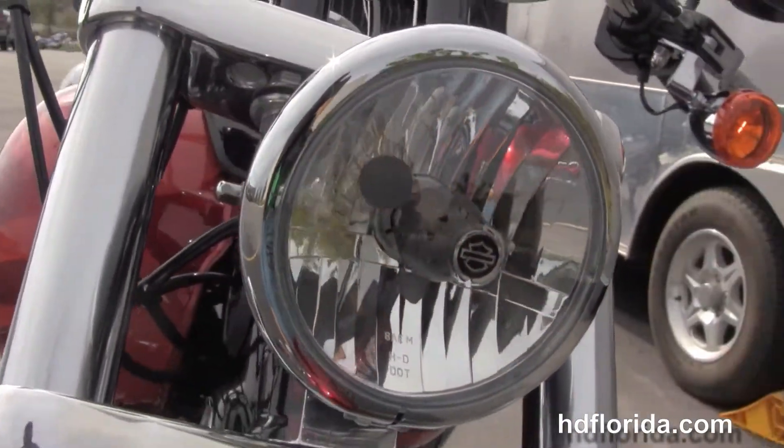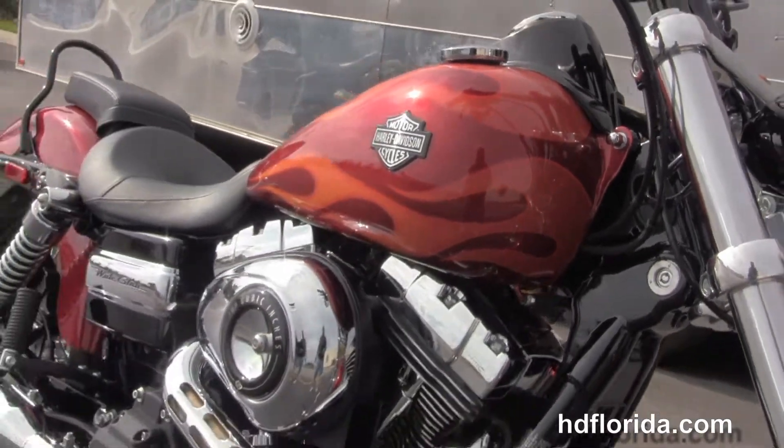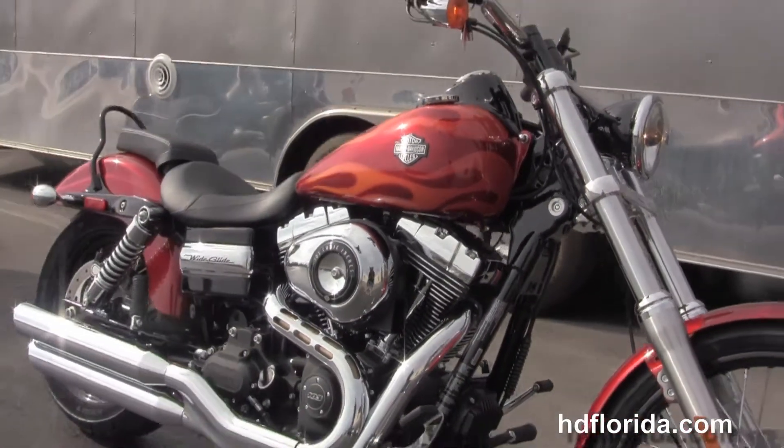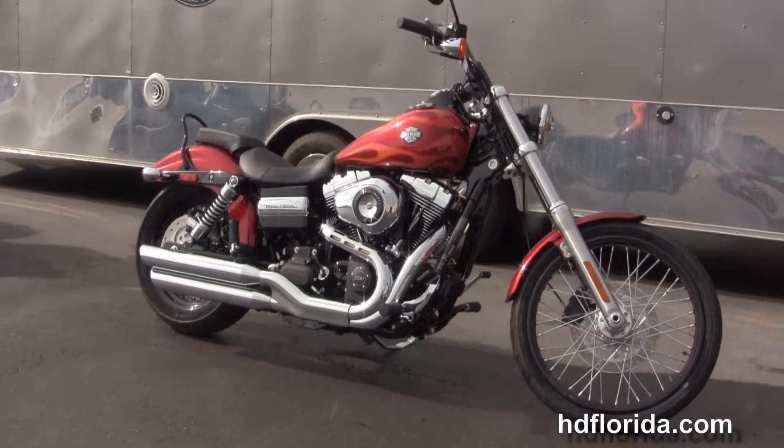And let's fire it up! This is one of the last 2013s we have in stock. It carries a 2 year unlimited mile warranty from Harley Davidson of Panama City Beach. All our bikes are fully serviced and safety inspected.